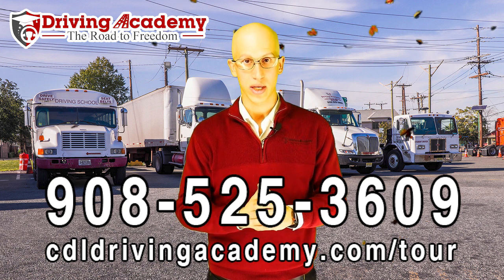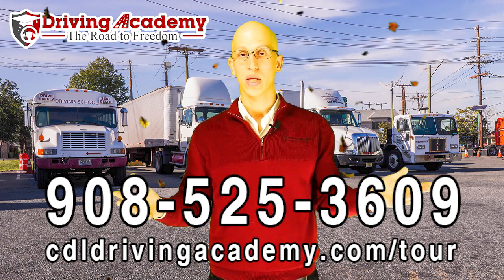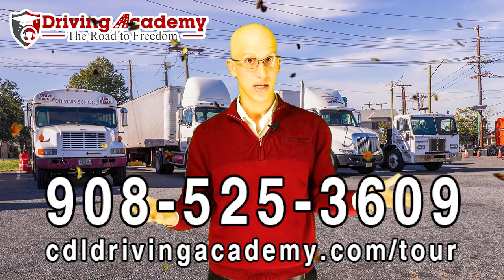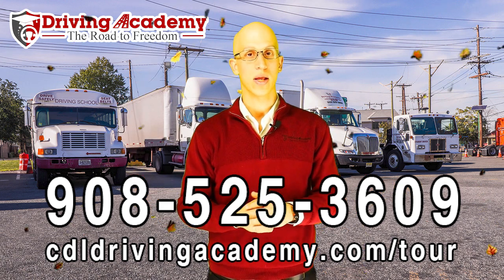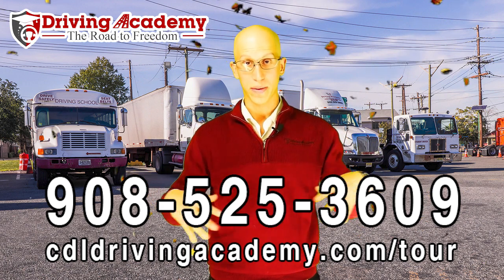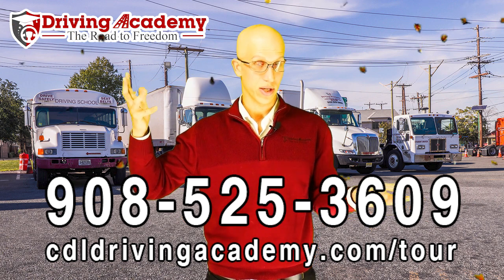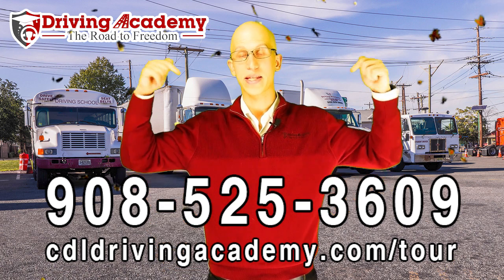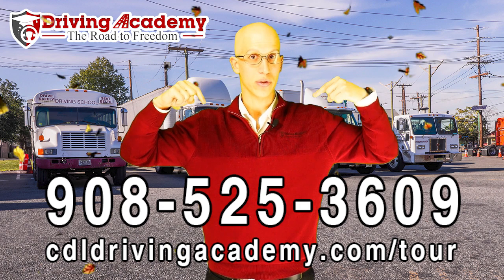We're getting there every single day, getting closer by helping you as an individual. So one more time, if you have any questions about getting a CDL license, I hope you enjoyed how turkeys actually got to your table. Give us a call: 908-525-3609. If you want to take a virtual school tour today — before you take that nap from all that turkey meat — take a virtual school tour. Our office is closed today because it is Thanksgiving, but you can take a virtual school tour anytime at CDLDrivingAcademy.com/tour. Again, that's CDLDrivingAcademy.com/tour.